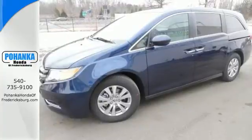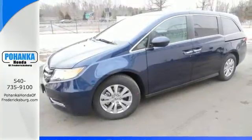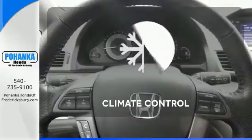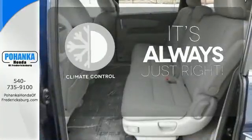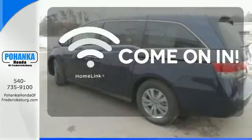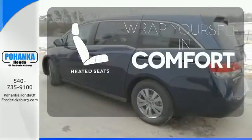Vehicle stability assist with traction control, a rear-view camera, and multiple airbags keep what's most precious safe. Set it and forget it with the climate control. Doors open and your path is well lit with Homelink. Warm off the chills with the heated seats.